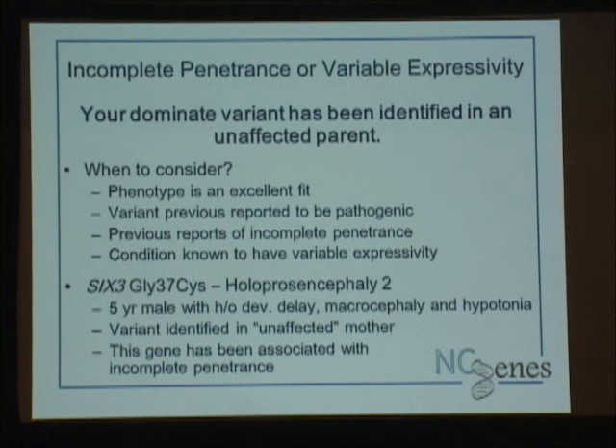One example: a five-year-old male with developmental delay, macrocephaly, and hypotonia. We found a missense change in the ZIC3 gene, associated with holoprosencephaly type 2. Parental studies showed the mother has the variant — I put 'unaffected' in quotes because when they came back for return of results, the medical geneticist noticed she looked to be a little hypoteloric, which could be in the spectrum of holoprosencephaly. So maybe this is variable expressivity. This gene has been associated with incomplete penetrance, the phenotype fit well, and this was reported out as a possible result.